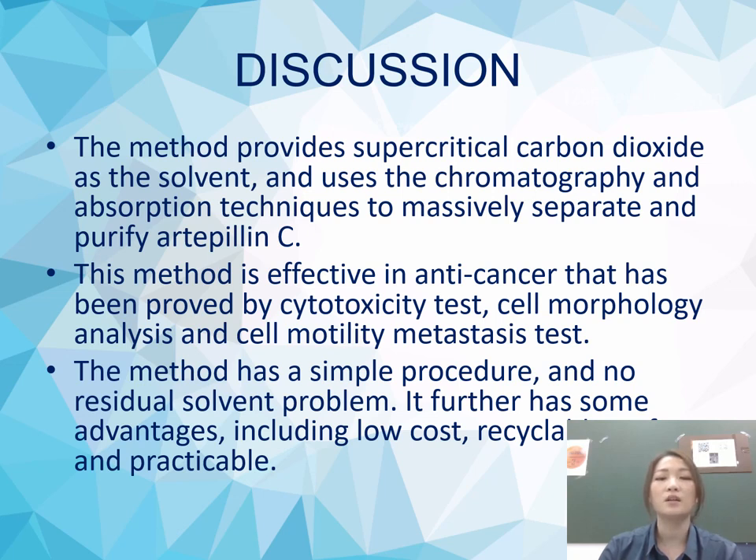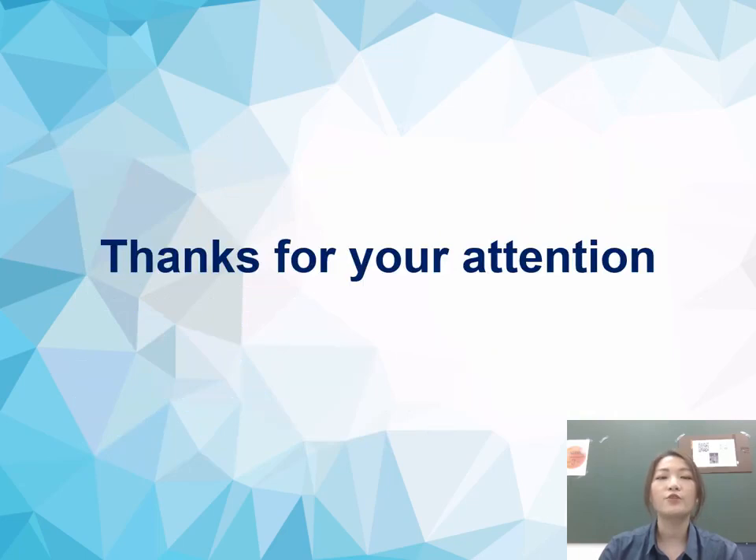This method also has some advantages including low cost, recyclable, safe, and practicable. Thank you for your listening.